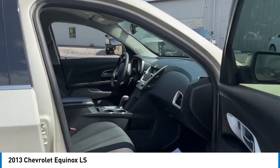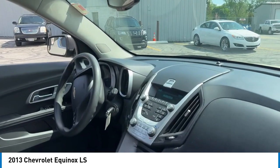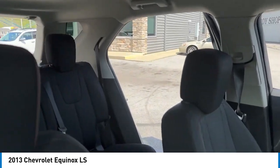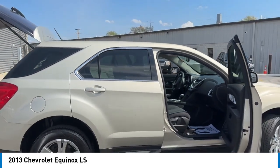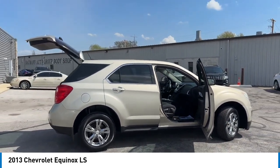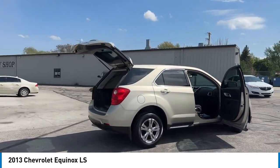Alloy wheels, rear spoiler, brake assist, remote keyless entry, four-wheel disc brakes, front license plate bracket, speed control, electronic stability control, traction control, rear window defroster.